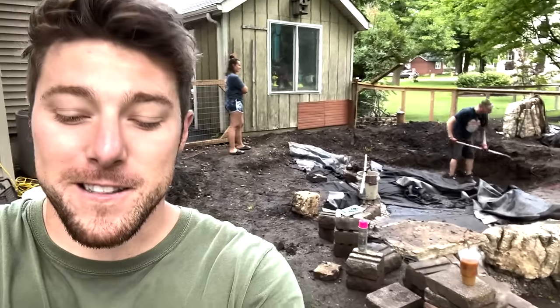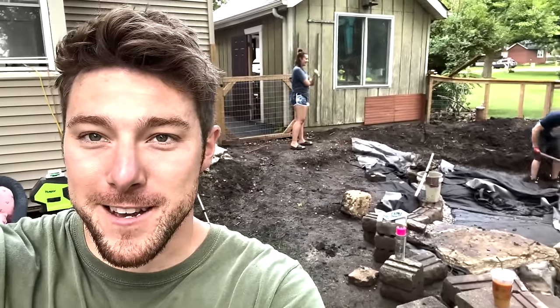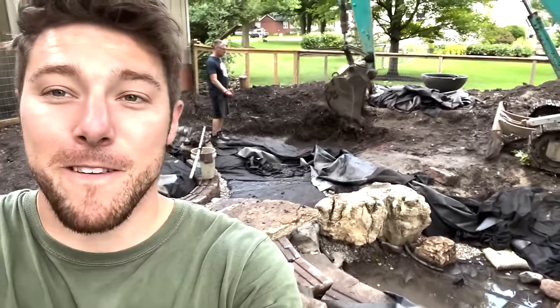Starting today off with some rain, but it's an awesome day - we're starting the waterfall. We've got the family out: my fiancée Jamie, my dad, and soon-to-be father-in-law Nick. Good stuff coming soon, stay tuned.